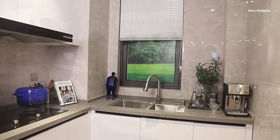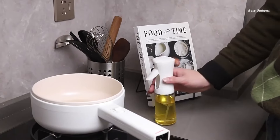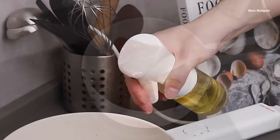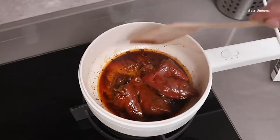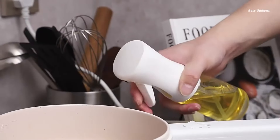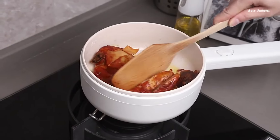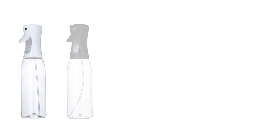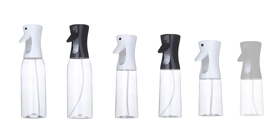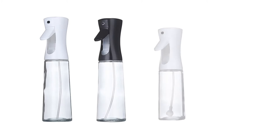This spray bottle allows for precise atomization of your favorite oils, helping you reduce fat intake while enhancing flavor. Users love how it serves as a perfect alternative to aerosol sprays, saving money and reducing waste. The bottle's generous size means fewer refills, making it ideal for frequent cooks. Whether you're using olive oil, avocado oil, or any other cooking oil, this sprayer handles it all.